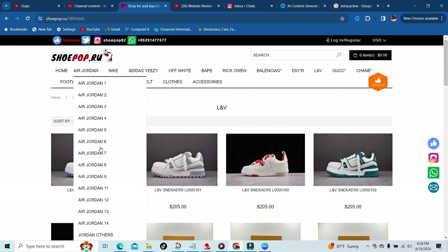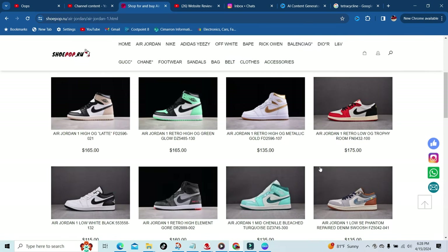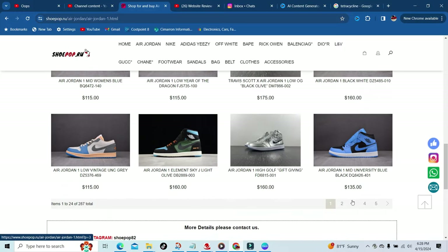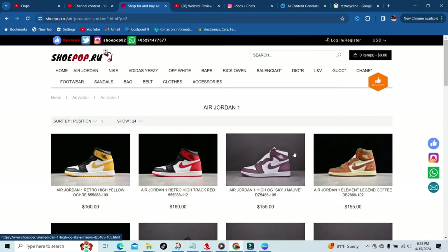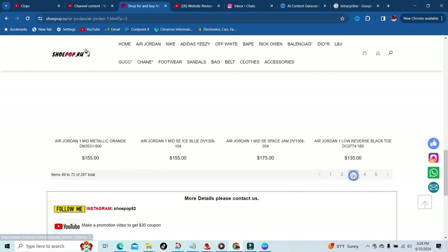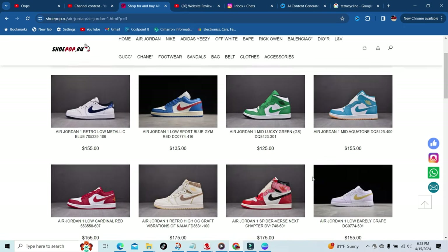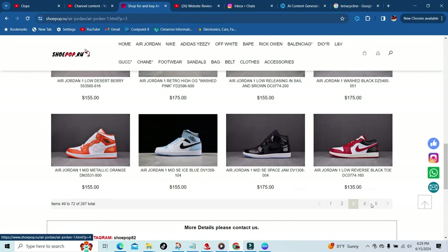For those that love Jordans, they got one through fourteen — they got most with Travis Scott colorways too. I'm just showing y'all a little bit of what they have. I have to show off the Retro Ones because that's my favorite shoe of all the retros — I will wear a Retro One any day, any fit. I just feel like they go with everything, but that's just my opinion.